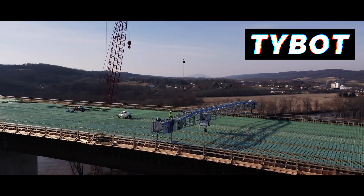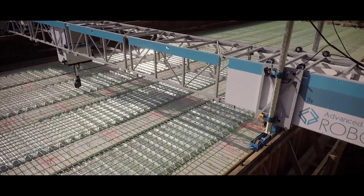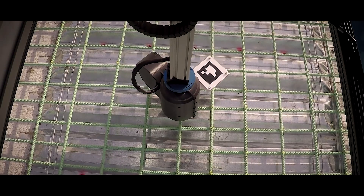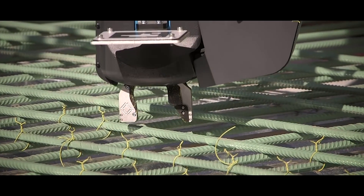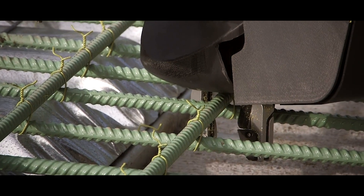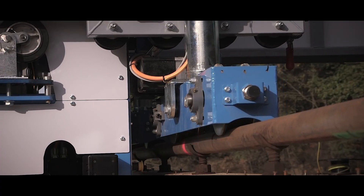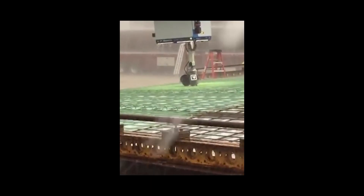For large construction projects that require repetitive rebar tying, there is the TieBot by Advanced Construction Robotics. The autonomous, self-navigating TieBot takes on the laborious and repetitive task of tying metal rods together. Used for building bridges, tunnels, and highways, it can complete 1,100 ties an hour, and can work day or night and in the rain.